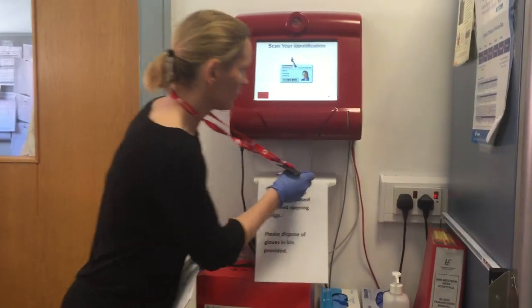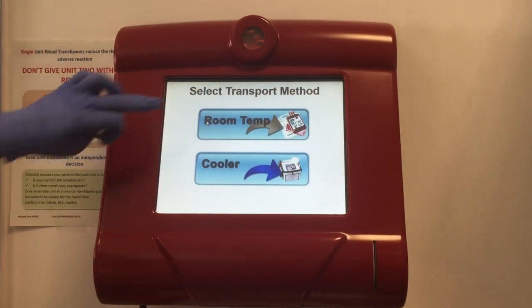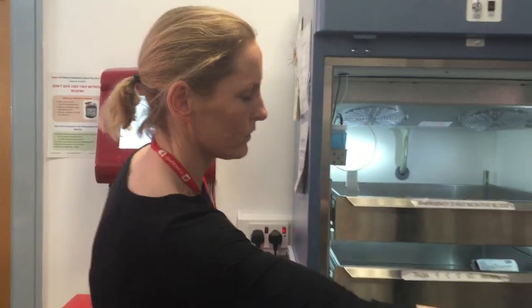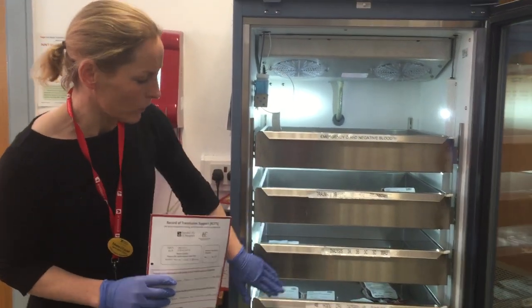Scan your badge, select the taking out option, and open the fridge. Wards are allocated — shelves are allocated by ward.